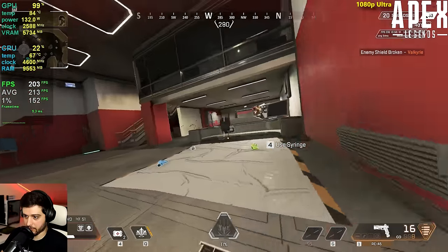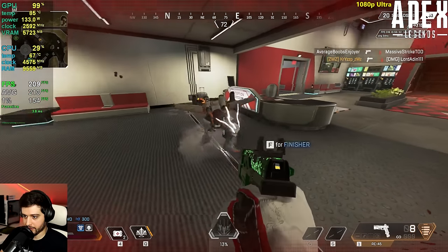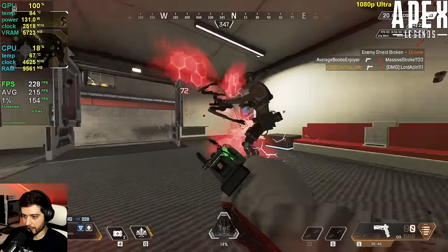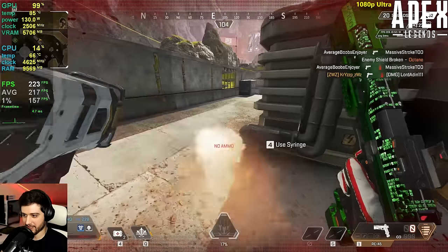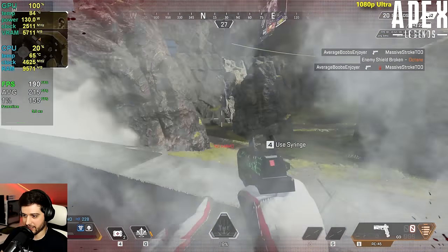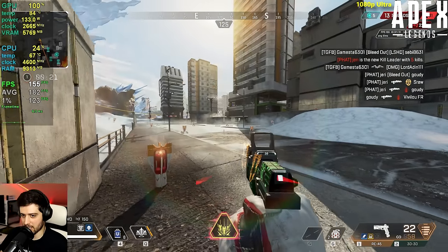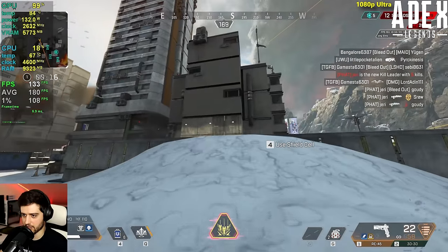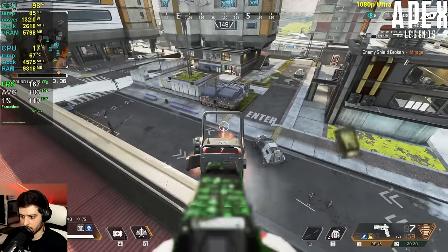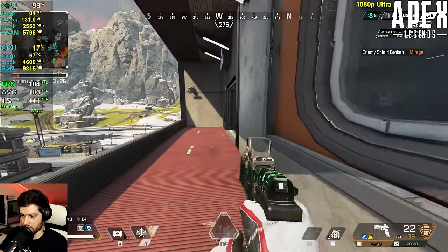Dropping into the 100 FPS mark during intense moments — that's not bad. Overall a very solid performance in Apex Legends.